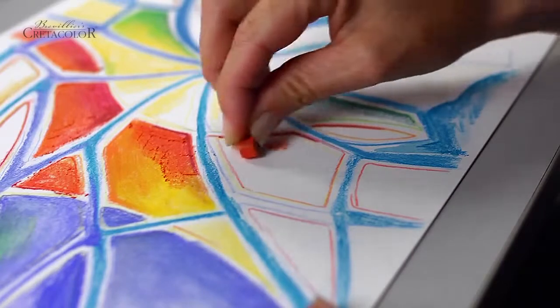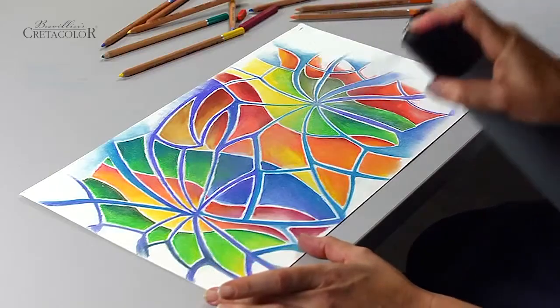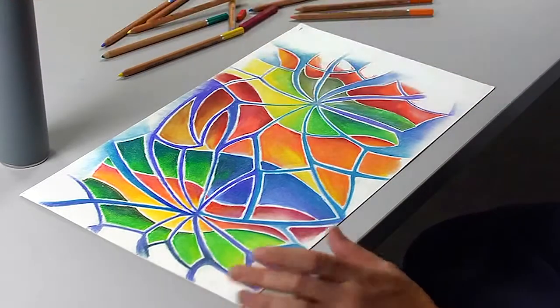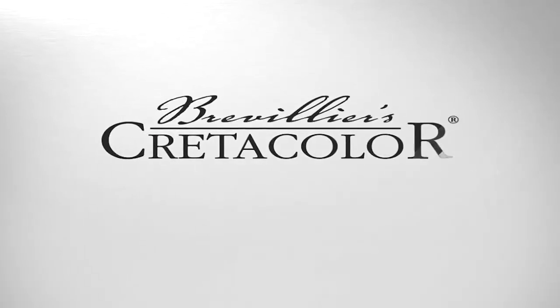They complement perfectly the color range of CretaColor pastel sticks and other CretaColor products. We recommend the use of a fixative when using pastels. Brevilliers CretaColor. A passion for pencils.